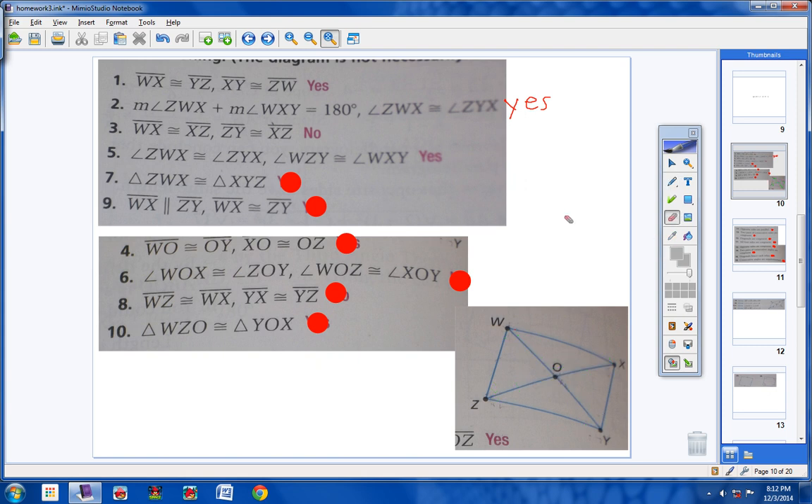Let me orally remind you the ways that we know a quadrilateral is a parallelogram. Number one: both sets of opposite sides are congruent. Number two: both sets of opposite angles are congruent. Number three: one angle is supplementary to two consecutive angles. Number four: the diagonals bisect each other. Number five: two sides are both parallel and congruent. Those are the five ways to prove a quadrilateral is a parallelogram.